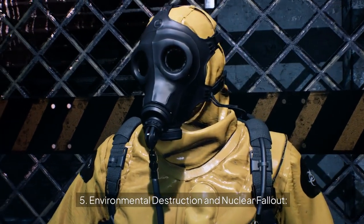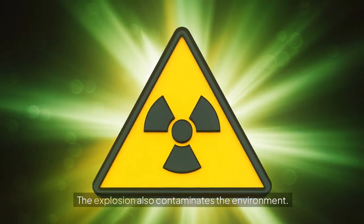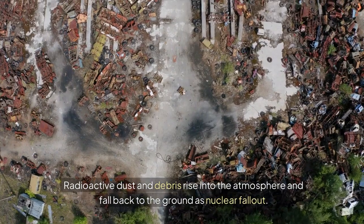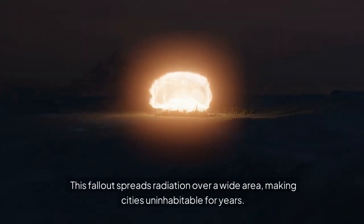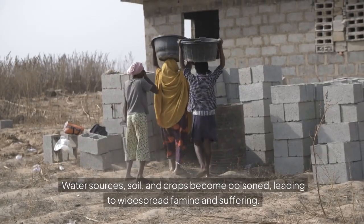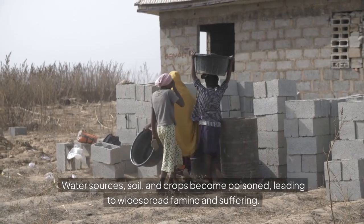Environmental destruction and nuclear fallout: The explosion also contaminates the environment. Radioactive dust and debris rise into the atmosphere and fall back to the ground as nuclear fallout. This fallout spreads radiation over a wide area, making cities uninhabitable for years. Water sources, soil, and crops become poisoned, leading to widespread famine and suffering.